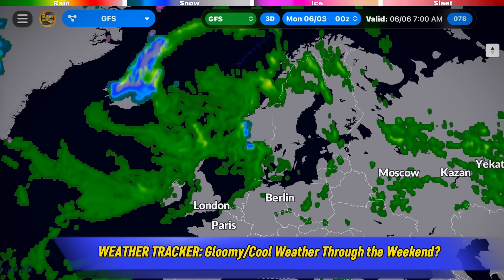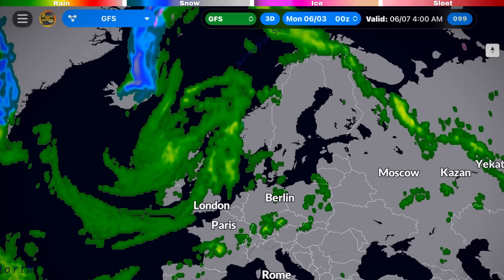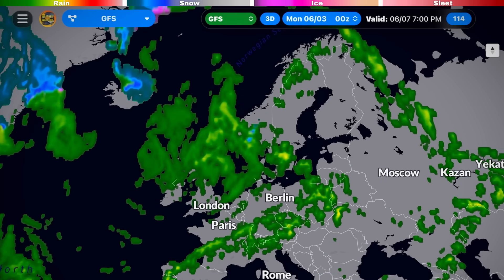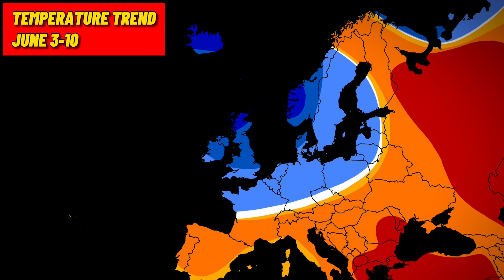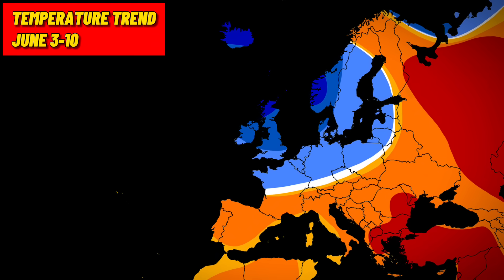As we continue playing this forward through the rest of the week, this large complex of low pressure won't be in any rush, so I wouldn't be surprised if this cooler weather stuck around even into the weekend. Iceland, Scandinavia, Ireland, and the UK will clearly be impacted the most by this series of cold fronts during the June 3rd to 10th time frame, with well below average temperatures expected.